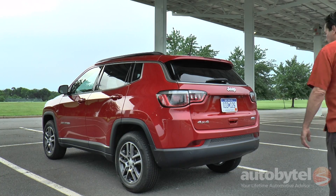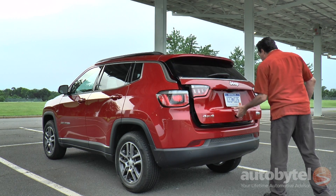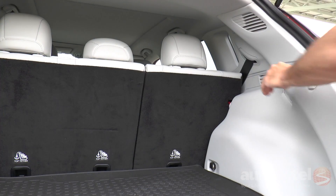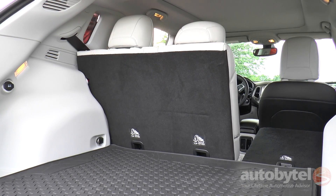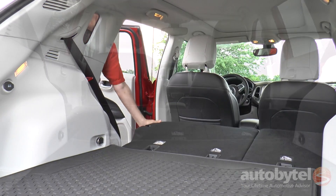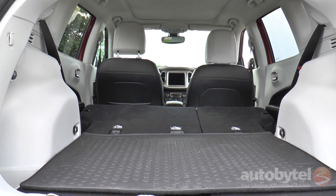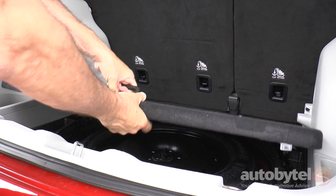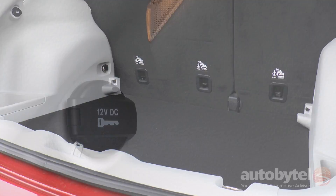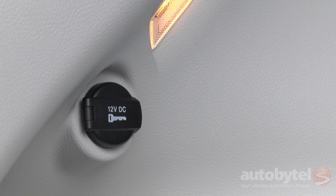The cargo area provides a bit more space than the Cherokee, with 27.2 cubic feet of storage behind the rear seat and 59.8 cubic feet with the 60/40 rear seat folded down. The two-level cargo area floor provides additional space. The compact spare tire is optional, as is a power lift gate. A 12-volt outlet is located on the driver's side.